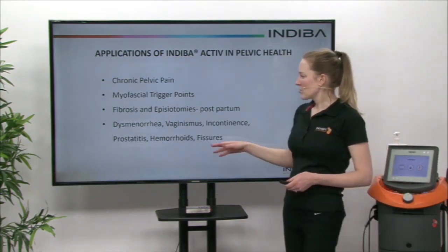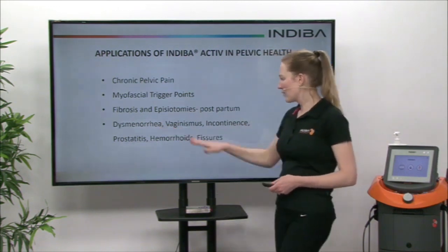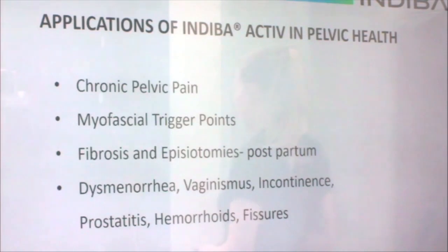We can also treat many gynaecological disorders, such as dysmenorrhea, vaginismus, incontinence, and things like haemorrhoids and fissures as well.